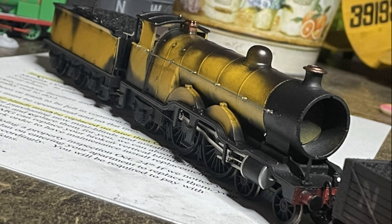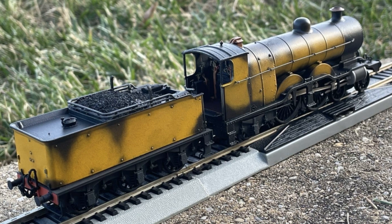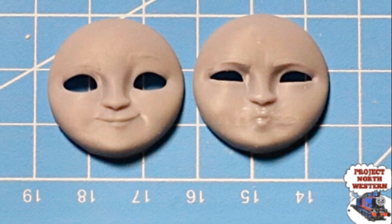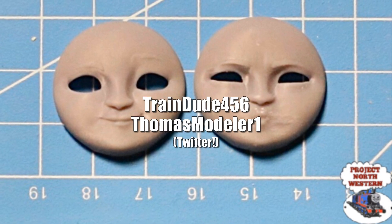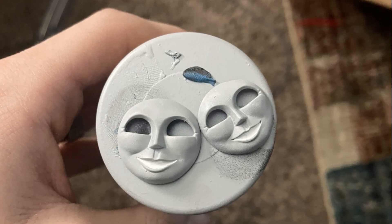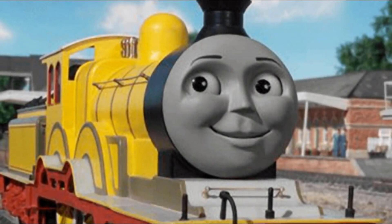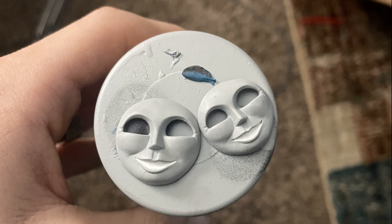Sadly, for a few days Molly would stay in this state while I tried to figure out a face situation. At first I could not find a Molly face — personally I think the Trackmaster is hideous and would rather have something with positionable eyes anyway. Sadly, the original plan was to use a Rebecca face and hopefully modify it to look like Molly. With major help from my friend TrainStorm, he prepped two Rebecca faces and sent them my way. Just before I painted these, however, TrainDude456 and ThomasModeler1 entered the chat and basically said, 'No, you don't have to ruin your model — take this.'